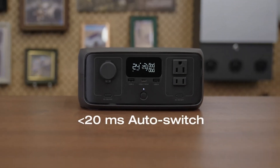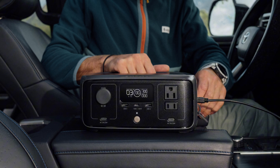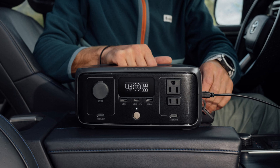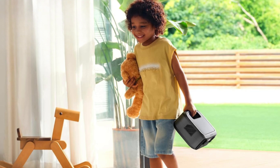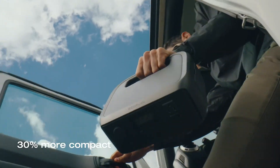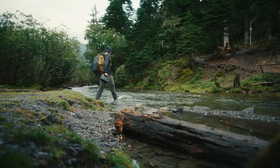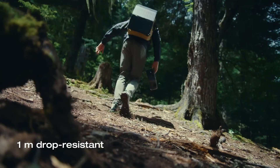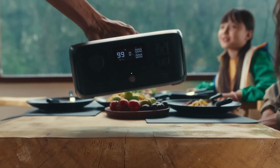One feature I like is the quick-switching UPS, which turns on in less than 20 milliseconds during a power outage. It keeps essentials like a fridge or security system running so smoothly you barely notice any change. At 7.8 pounds with a handle, it's easy to carry and 30% smaller than most models. It's also durable and water-resistant. While it doesn't have a wireless charging pad for phones, this generator is convenient and reliable for all your portable power needs. So that's it for the best solar generators in the market for this year. Like, comment, and subscribe to receive notifications about our latest videos.